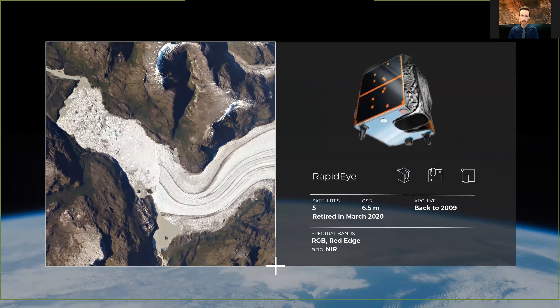In 2015, Planet added the five RapidEye small satellites, which had a 6.5-meter GSD and crucially added an imagery archive back to 2009. They retired earlier this year and moved into a lower orbit using their propulsion, to be good orbital neighbors and clean up Earth's orbits where possible.